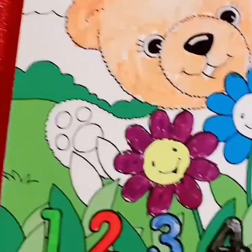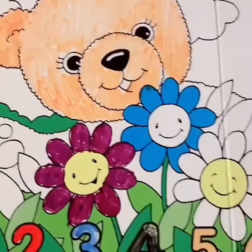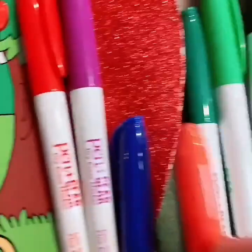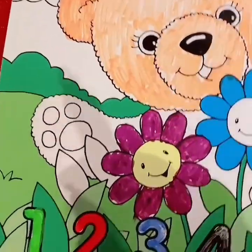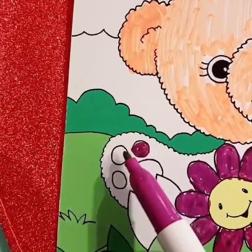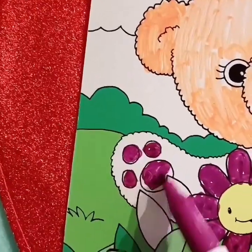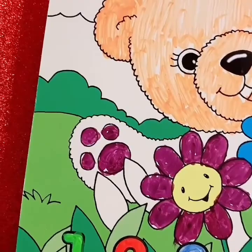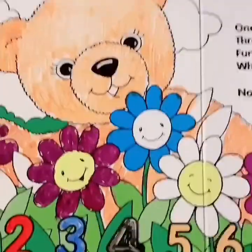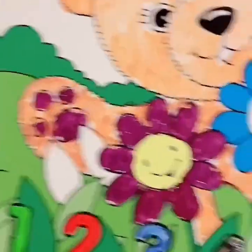We'll color the paws a different color. What color should we color them? Let's do purple. Can you say purple? Good job, my friend. Purple. These are the bear's paw pads — they're at the bottom of their paws for when they walk. What else should we color in the picture? There's a flower still that needs to be colored. What color should we color it?